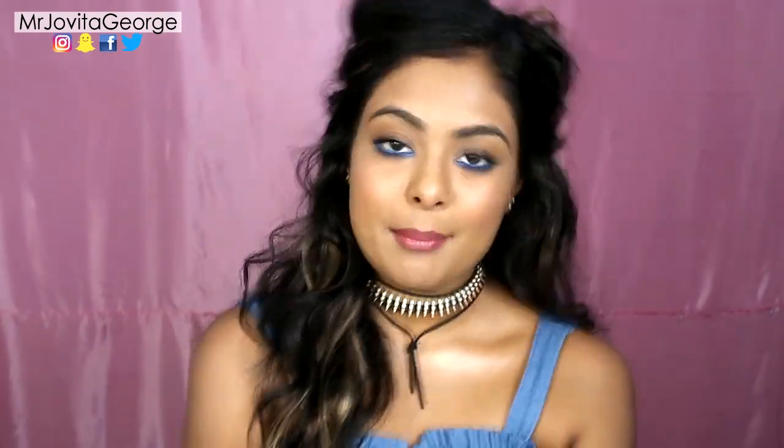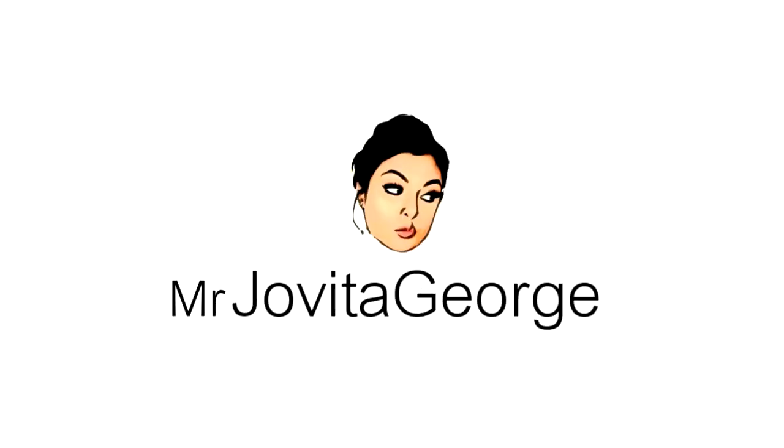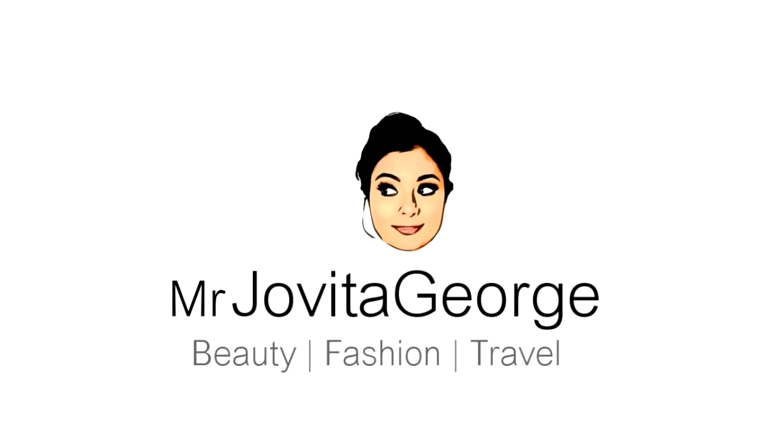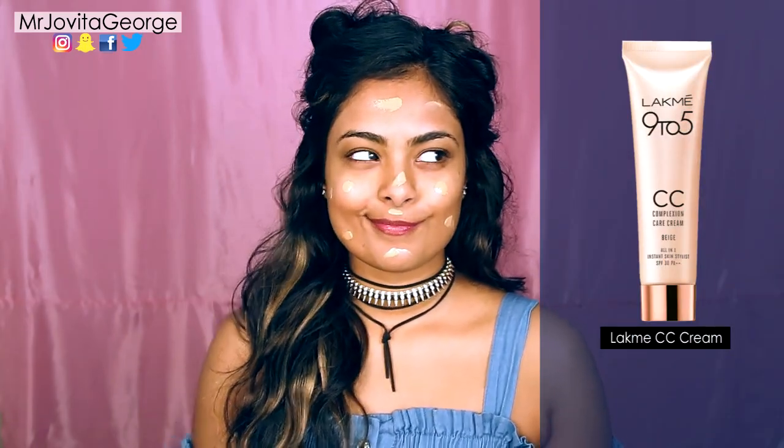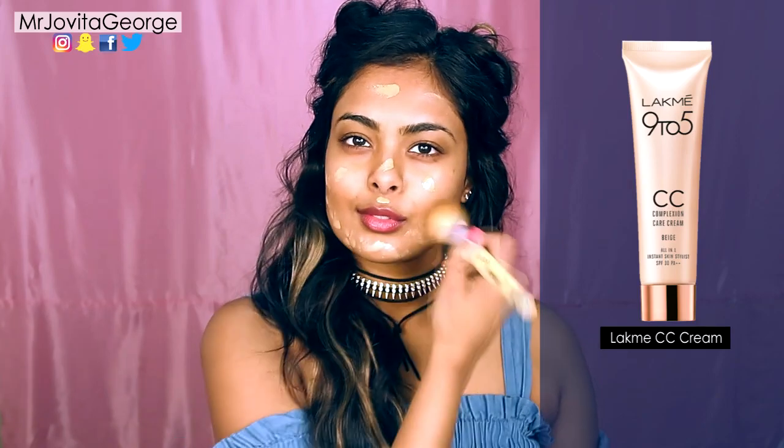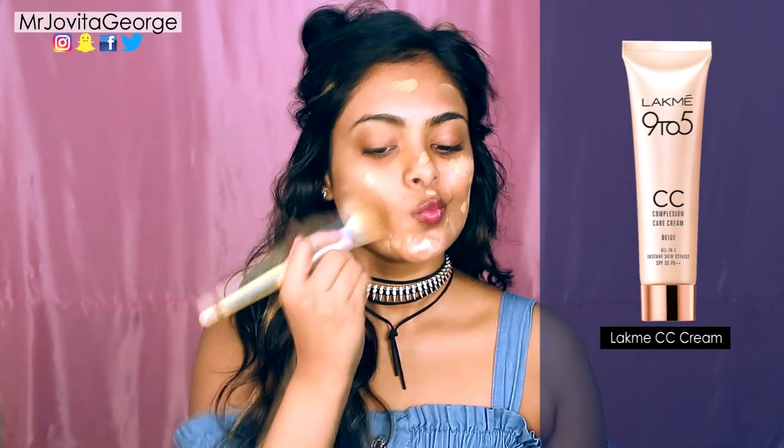Now without wasting any more time, let's get started with this look. We're going to start prepping our skin with a CC cream. What I love about a CC cream is that it's a moisturizer, sunscreen and a foundation all in one product, which means you can sleep longer and spend lesser time getting ready in the morning.